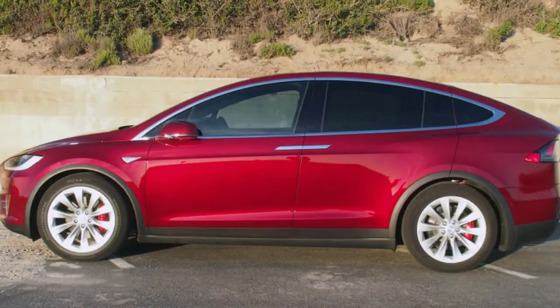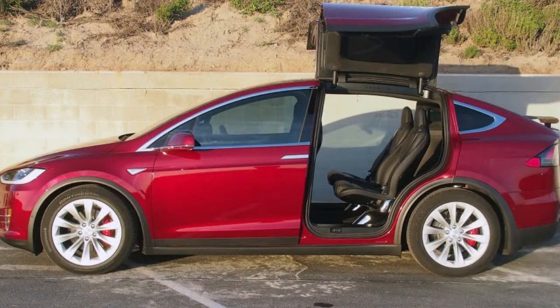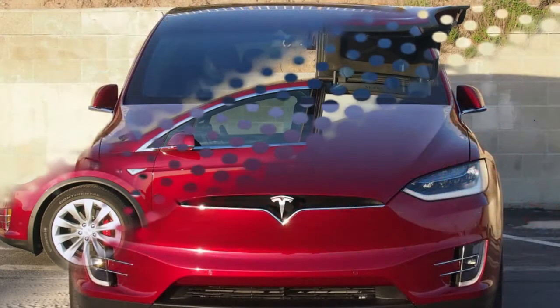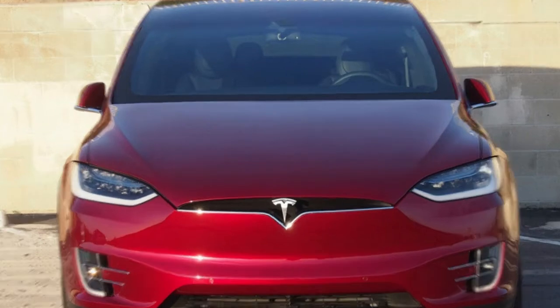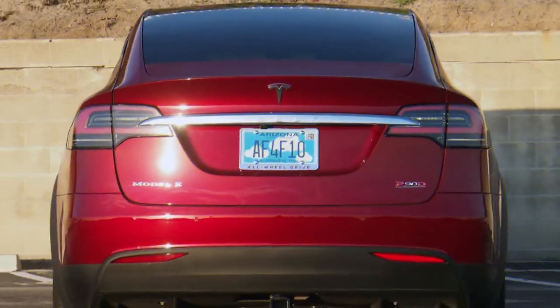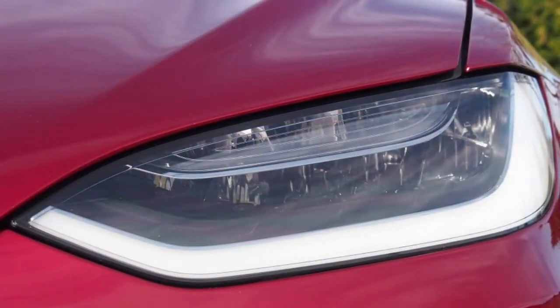While it offers comparable range and size to those more entry-level EVs, it packs considerably more power, more brand cachet, and, once the official pricing was released, a significantly higher sticker price. As such, we wanted to also compare it to the auto synonymous with luxury electric motoring — the Tesla Model X and Model S.